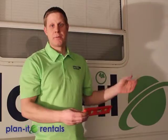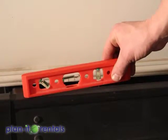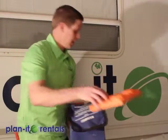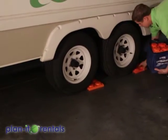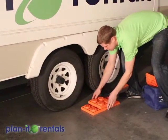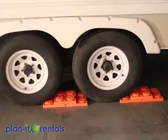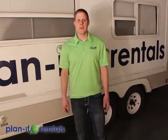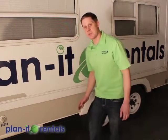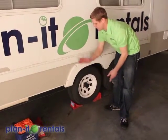Once you arrive at your campsite the first thing you need to do is level the trailer. Using the provided level, check for side-to-side levelness on the back bumper of the trailer. Depending on which side is high or low, raise that side up using the tires and the blocks we provide — tuck them underneath the trailer tire and back up onto them, building a ramp if needed. Once you've backed up onto the blocks, check your levelness again, then chalk the tires using the included chocks — one on each side of the tire, tucked in nice and firm.